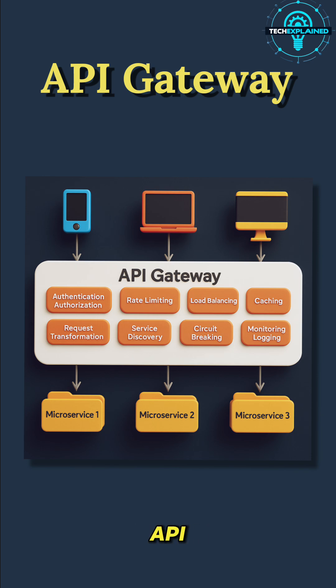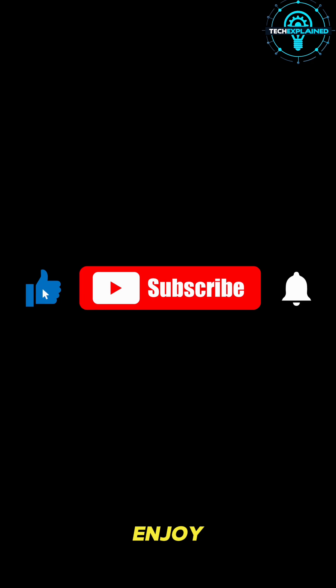In short, the API Gateway is like Netflix's front door. Without it, you'd be lost in a maze of microservices. With it, you just hit play, sit back, and enjoy your show.